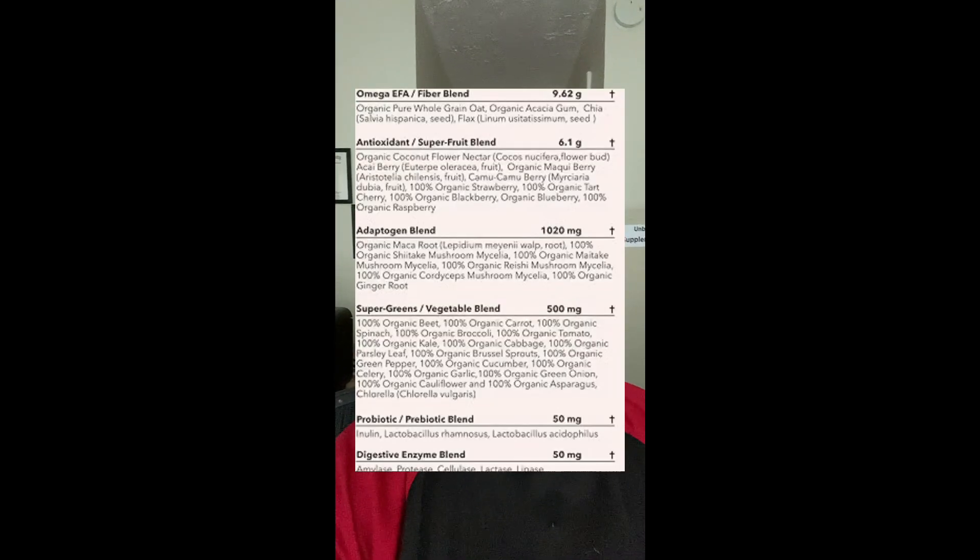Cachava does contain several proprietary blends — there's an adaptogen blend, a greens blend, and others — but most of this stuff you can get from eating a salad.